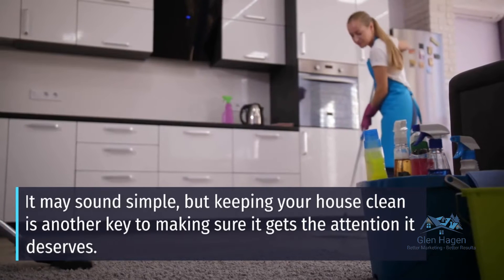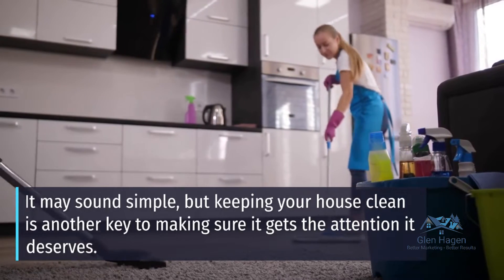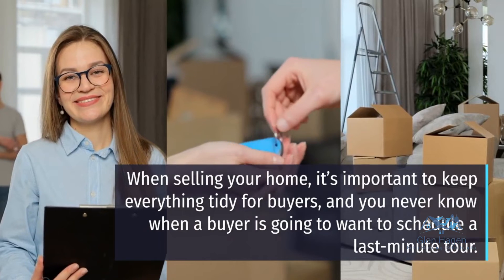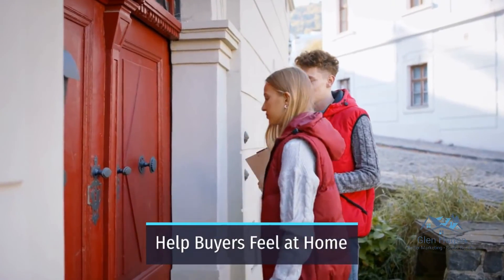It may sound simple, but keeping your house clean is another key to making sure it gets the attention it deserves. When selling your home, it's important to keep everything tidy for buyers. You never know when a buyer is going to want to schedule a last-minute tour.